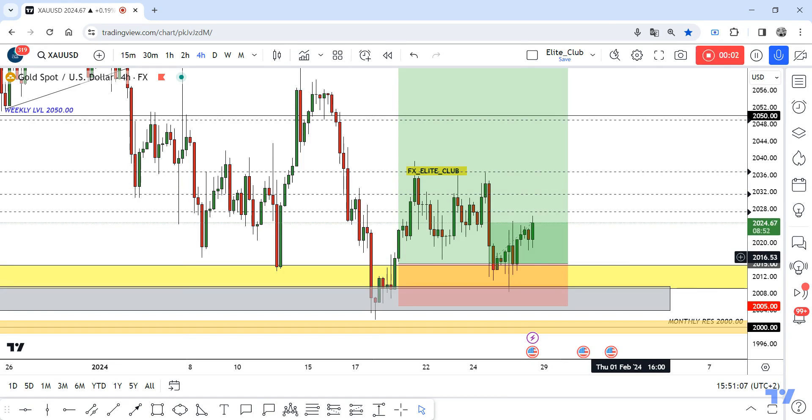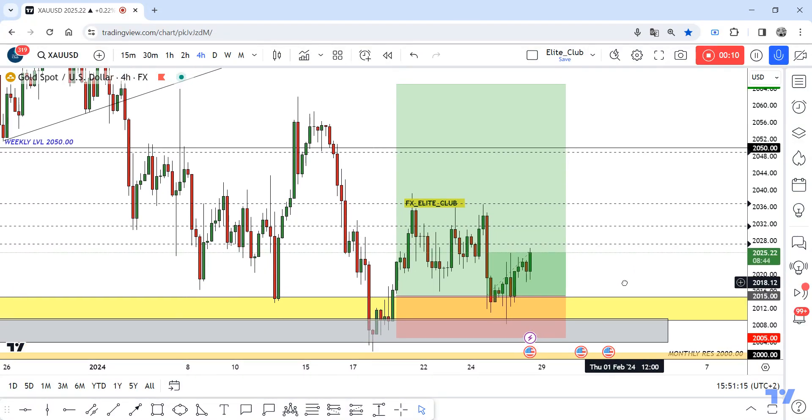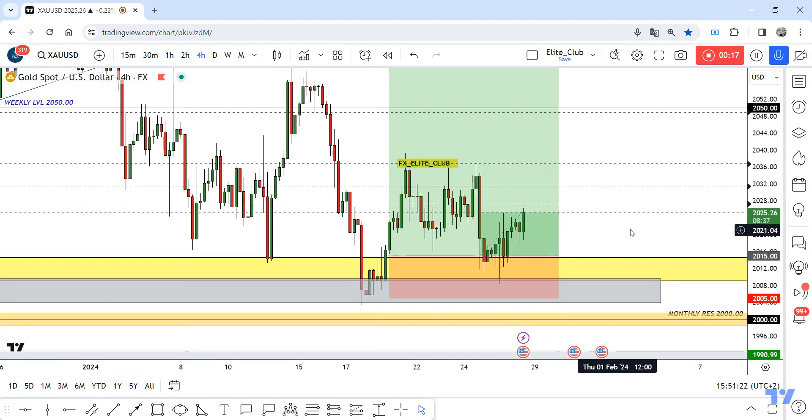Hello traders, hope you all enjoy trading. This is a gold new update — we are in the four-hour time frame. In my last video about gold, I mentioned the best places to enter a buy trade and the best places to sell this pair. This was our sell place and this was our favorite place to enter a buy trade.